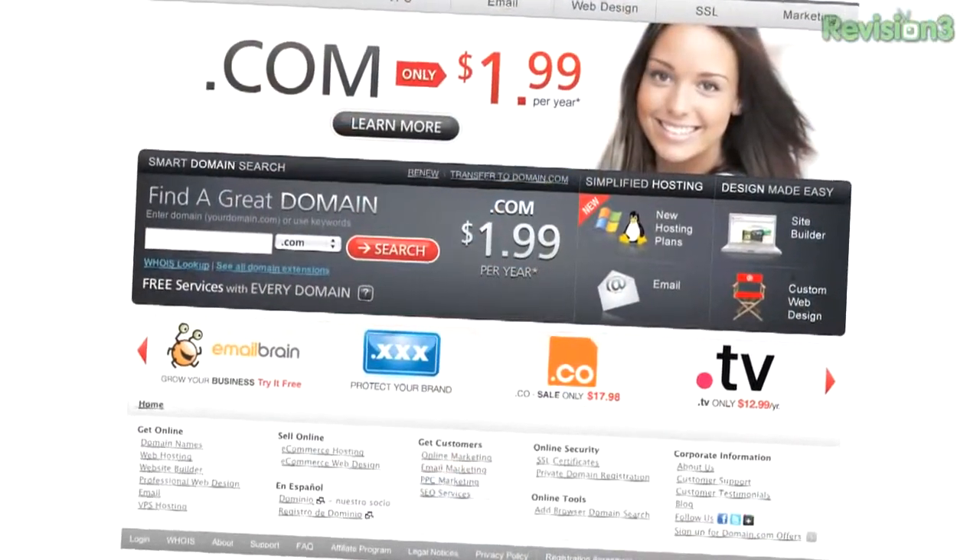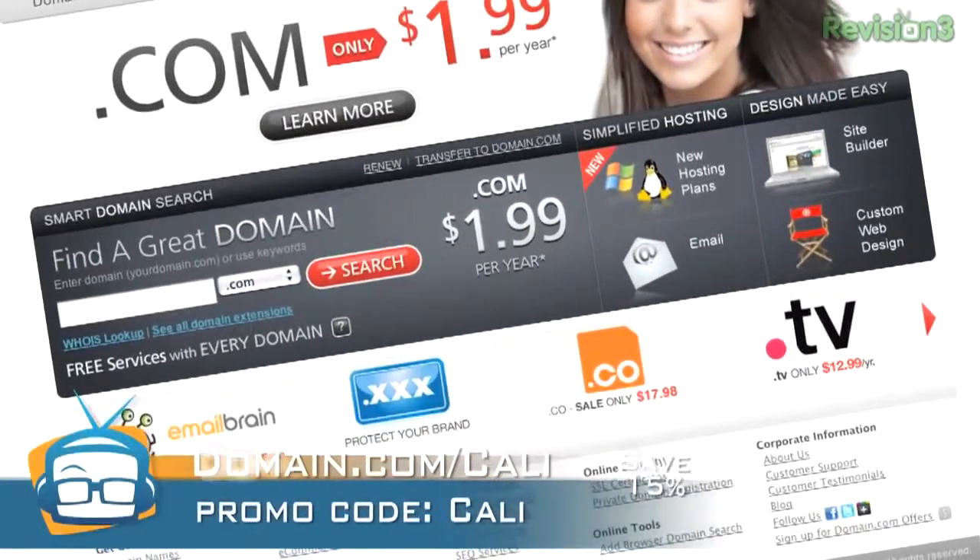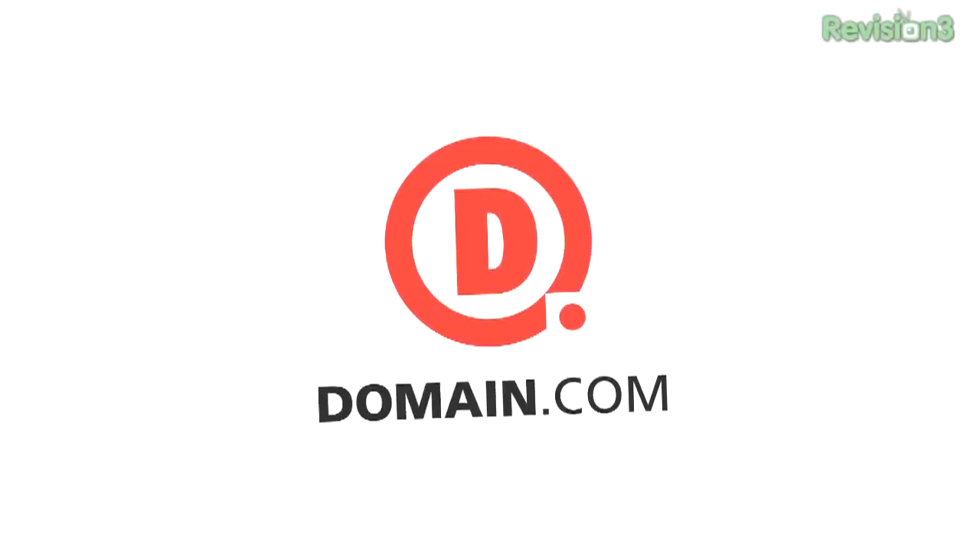We've got to thank the people who are actually paying for us to get out there: Domain.com. They are the domain name registrar to go to. If you need a domain name, go to Domain.com. It's 15% off, which makes it only nine bucks to register a domain. Any domain you need — your personal name, your business, just something funny like something bacon related — go to Domain.com. Use the coupon code KALI, or just go to Domain.com/KALI. That's pretty easy to remember.